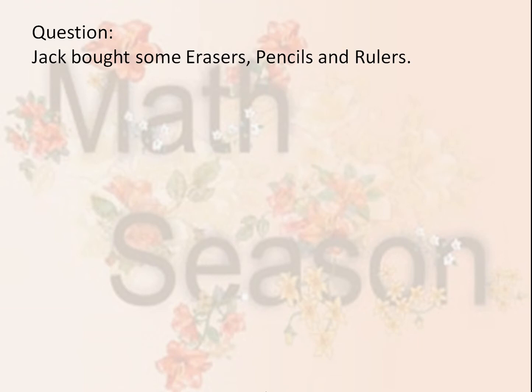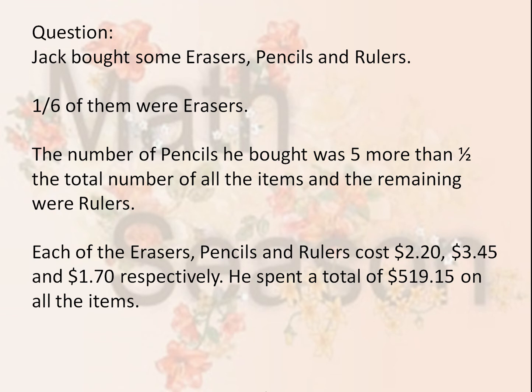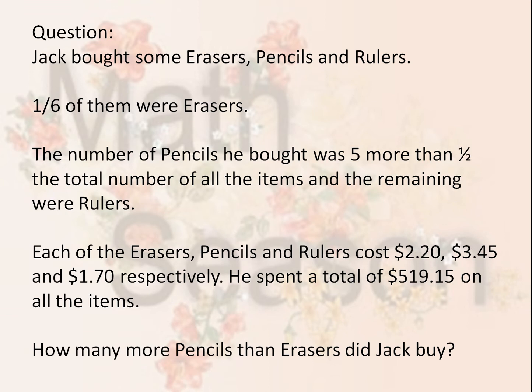Jack bought some erasers, pencils, and rulers. One sixth of them were erasers. The number of pencils he bought was five more than half the total number of all the items, and the remaining were rulers. Each of the erasers, pencils, and rulers cost $2.20, $3.45, and $1.70 respectively. He spent a total of $519.15 on all the items. How many more pencils than erasers did Jack buy?